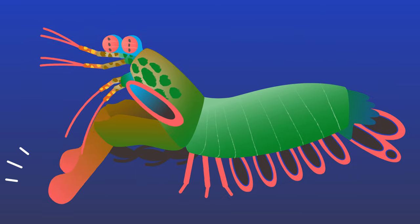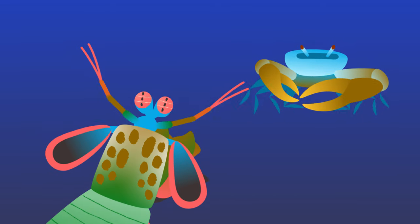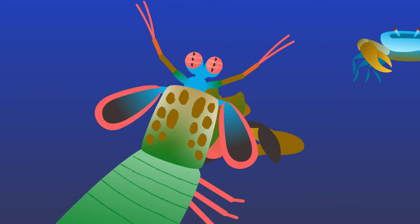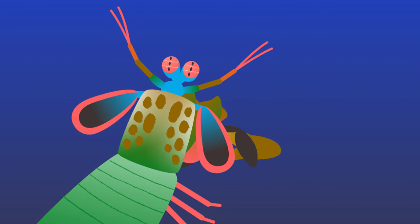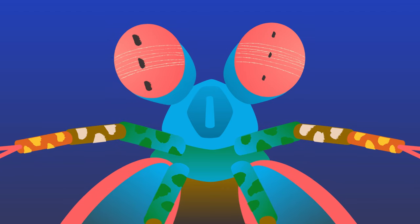Mantis shrimps are crustaceans, like crabs and lobsters. Their arms can deliver the fastest punches in the natural world, unfurling with top speeds of 51 miles per hour and striking with the force of a rifle bullet. They guide these exceptional punches with their exceptional eyes.